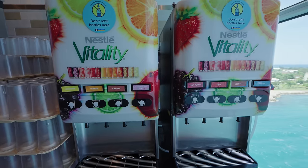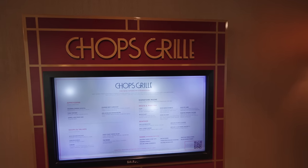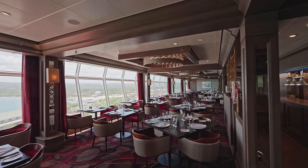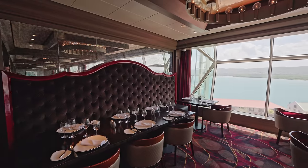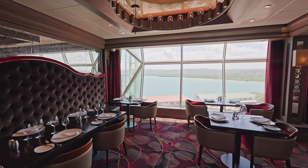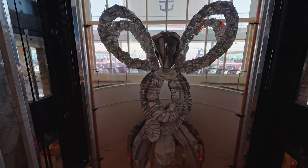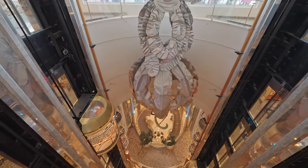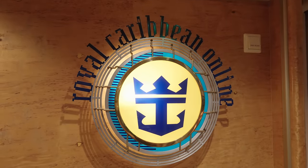You'll also find drinks stations here with juices such as orange juice, iced tea, and also teas and coffees. Just off the buffet is another extra charge specialty restaurant - Chops Grill, which is the American steakhouse. Again we're loving all of these gorgeous panoramic views and big windows; it's something we love about this type of ship. Oh my gosh, some of these views are crazy - these ships are still massive even though they're not the newest ones.